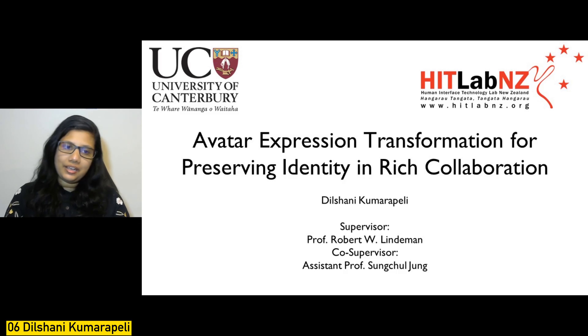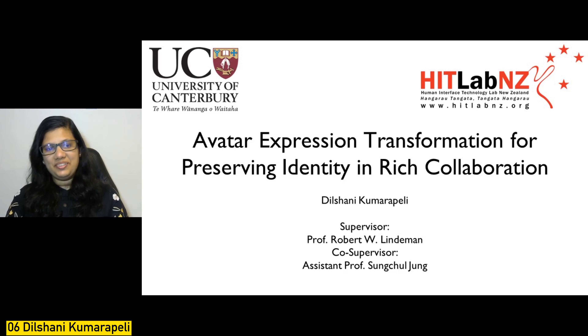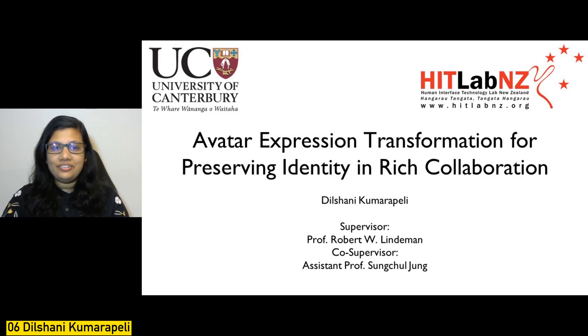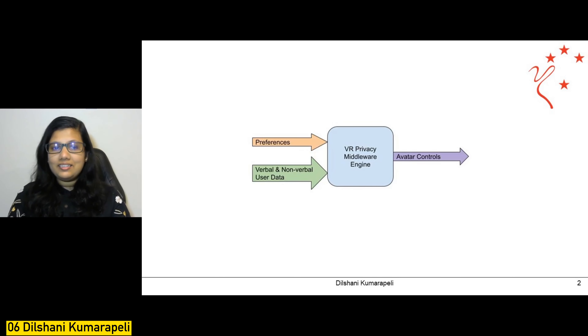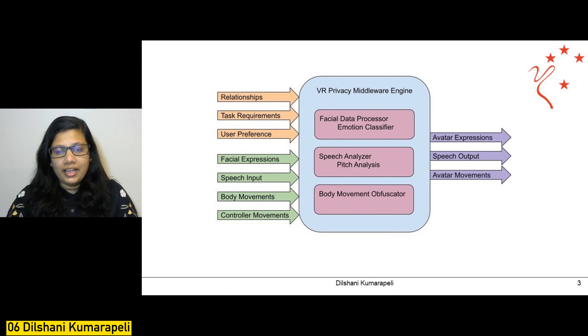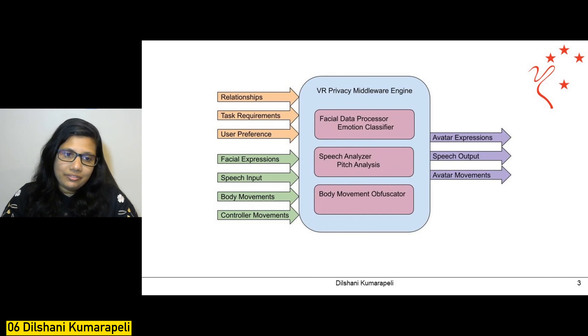Hi, I'm Dilshani Kumarupeli, a PhD student at HitLab New Zealand. My PhD research topic is Aotearoa expression transformation for preserving identity in rich collaborations. With this research, I'm going to introduce a new intelligent privacy middleware engine to protect users' verbal and non-verbal privacy according to their preferences, considering relationships between collaborators, task requirements, and user preferences to convert facial expressions, speech, body movements, and controller movement into avatar expressions, speech, and movements.